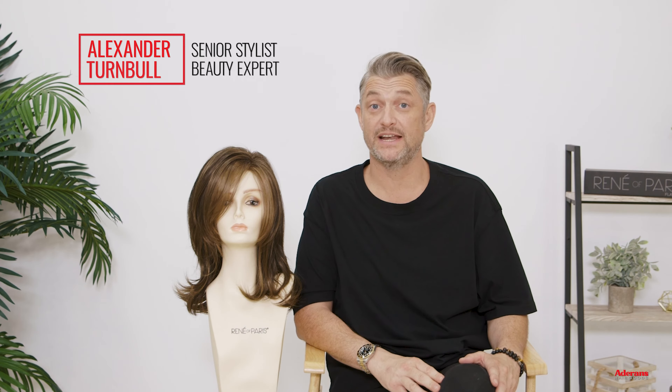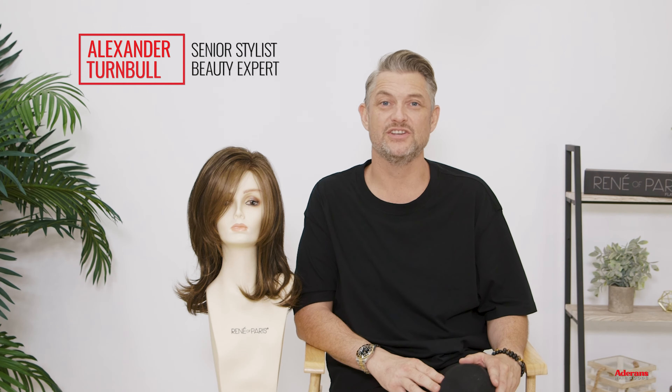Hi, I'm Alexander Turnbull from Rene of Paris and Adorns. Today is a really exciting day — I'm getting to introduce the new Noriko styles to you.